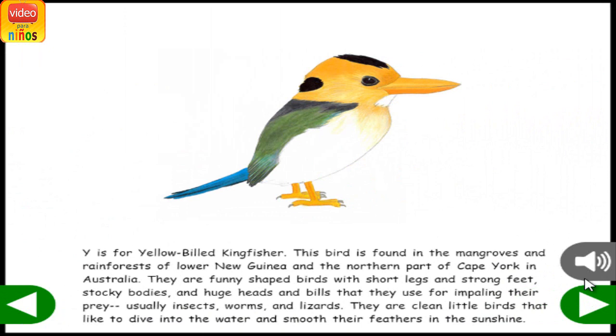Y is for Yellow-Billed Kingfisher. This bird is found in the mangroves and rainforests of lower New Guinea and the northern part of Cape York in Australia. They are funny-shaped birds with short legs and strong feet, stocky bodies, and huge heads and bills that they use for impaling their prey, usually insects, worms, and lizards. They are clean little birds that like to dive into the water and smooth their feathers in the sunshine.